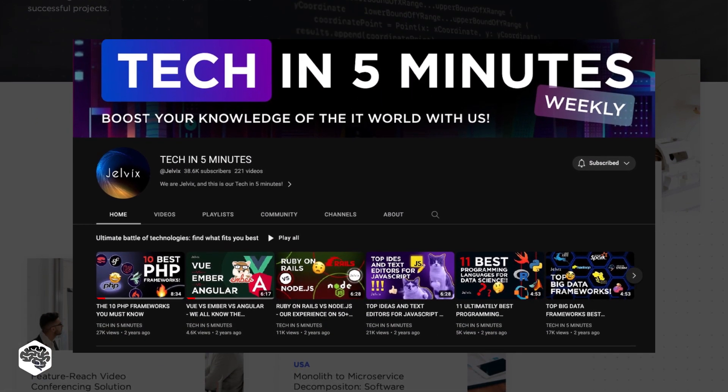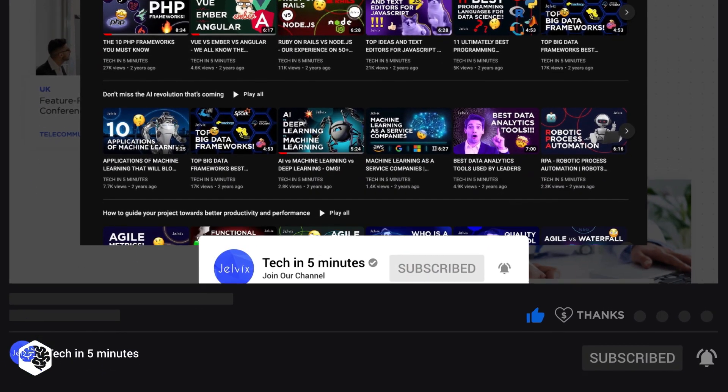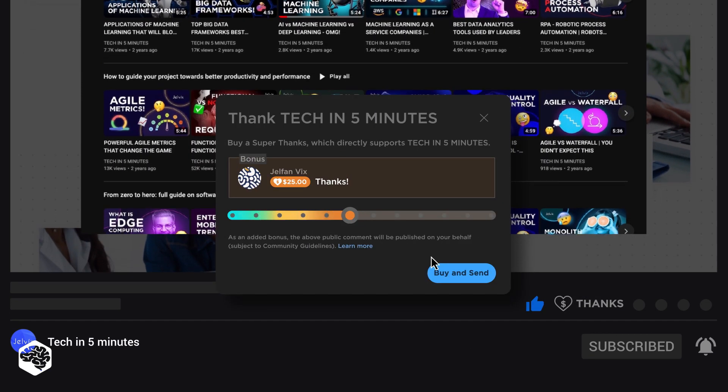We post weekly videos on tech in five minutes. Don't forget to subscribe. Use the Super Thanks feature to support our channel so we can deliver more great content.